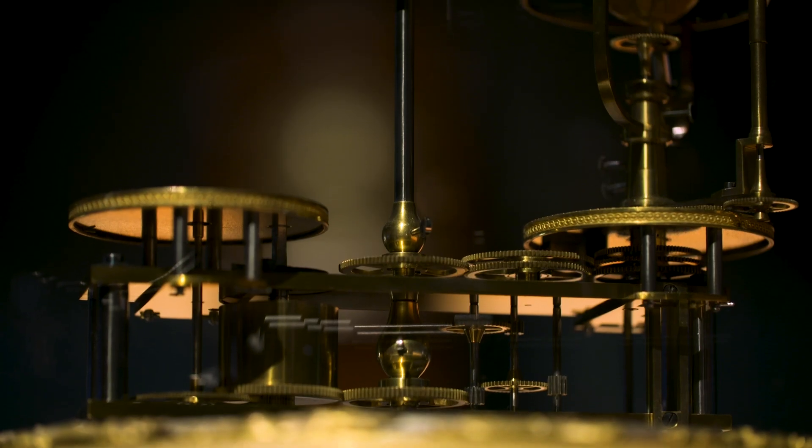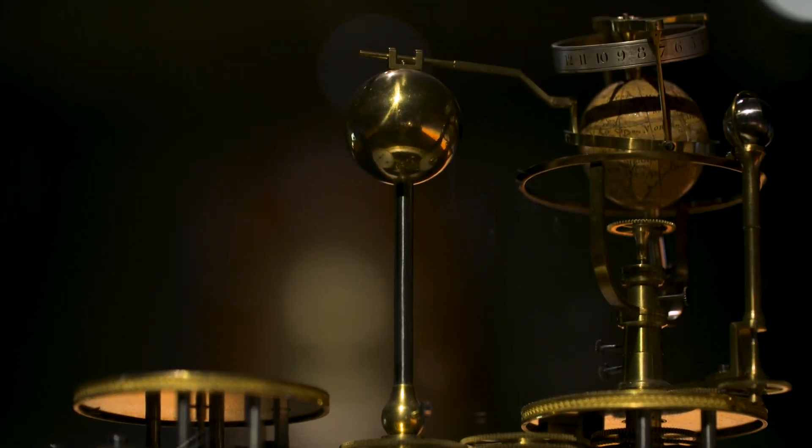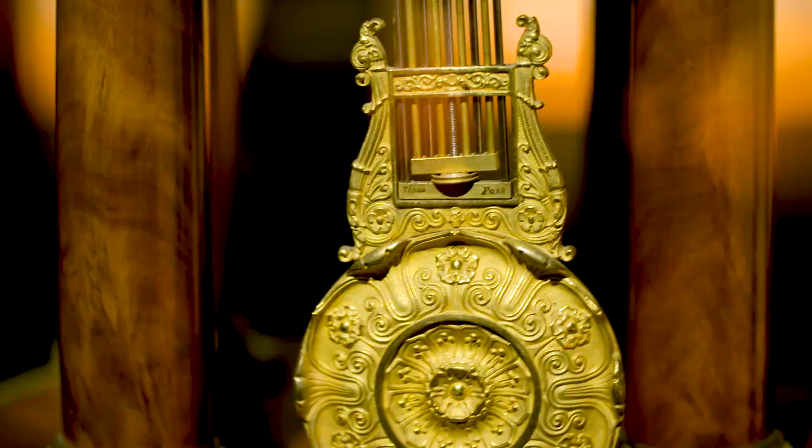Of all the clocks in the exhibition, this orrery clock is my favourite. The way the gears of the clock are directly connected to this mechanical model of the solar system on top beautifully captures the deep connection between time and the way the Earth moves around the sun.